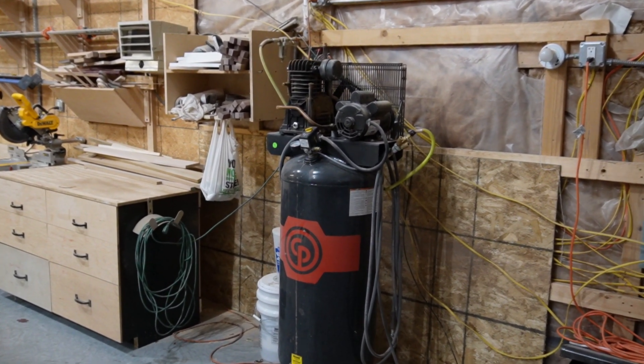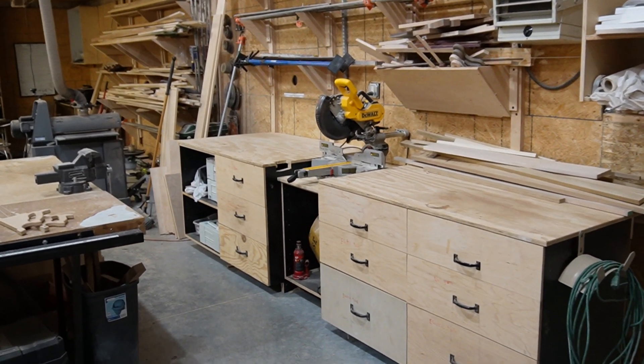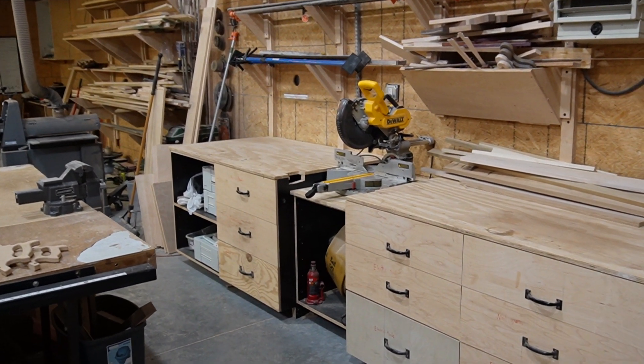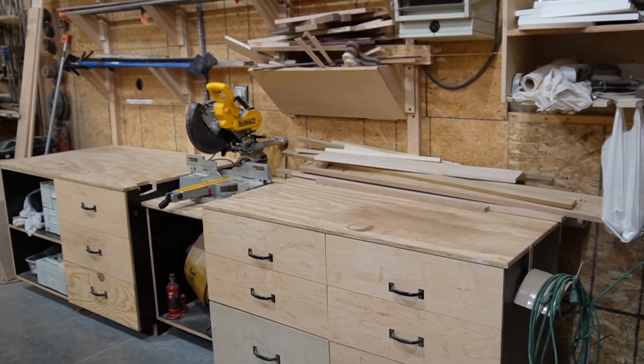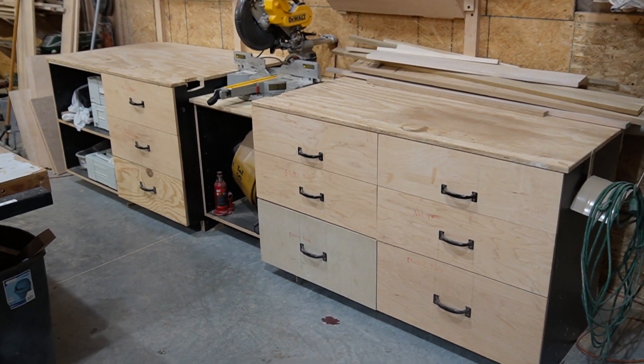We got our compressor there. You're going to see a lot of DeWalt tools. We got our miter saw there, with a six-foot table on either side and some drawers for tools.